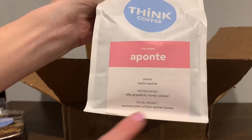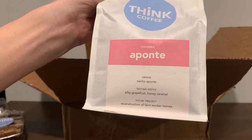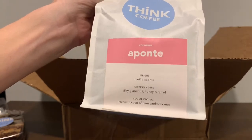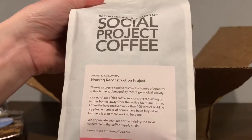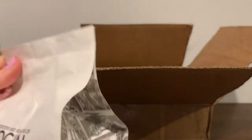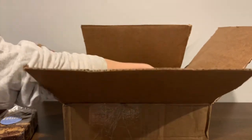And the social project right there shows what this bag supports. The social project being supported by the purchase of this coffee is a reconstruction of farmworker homes. Very cool. It's a nice little package as well, and it talks even more about the housing reconstruction project. So we're going to put more about that in our review on MealFinds.com when we write it all up.